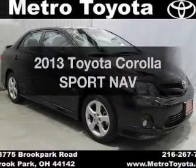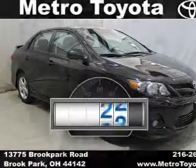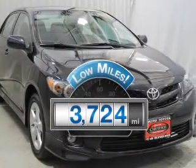Get noticed in this 2013 Toyota Corolla. This is the set of wheels you've been looking for. With low miles, this automobile will take you far and get you where you want to go.